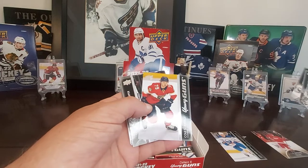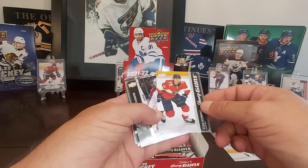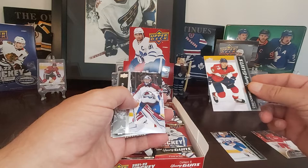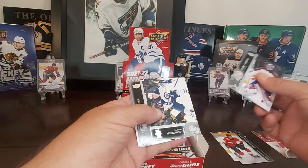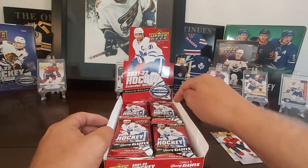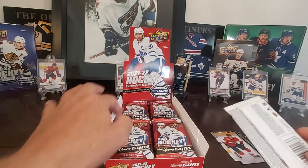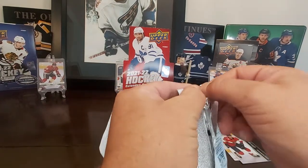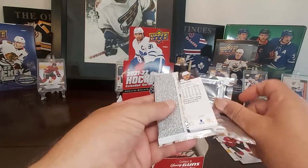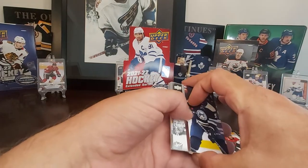We've got ourselves another Young Guns here — Cole Schwint. This young guy, he's getting a little older but he's still pretty young. He was just traded to Calgary, so I'm sure the Flames fans will be chasing that guy. I like to open my packs in order, going around the box here, starting in the bottom right corner and working around. That's how I keep the mojo going. I don't want to say I'm superstitious, but it's just always something I've done when opening up a nice box of any product.